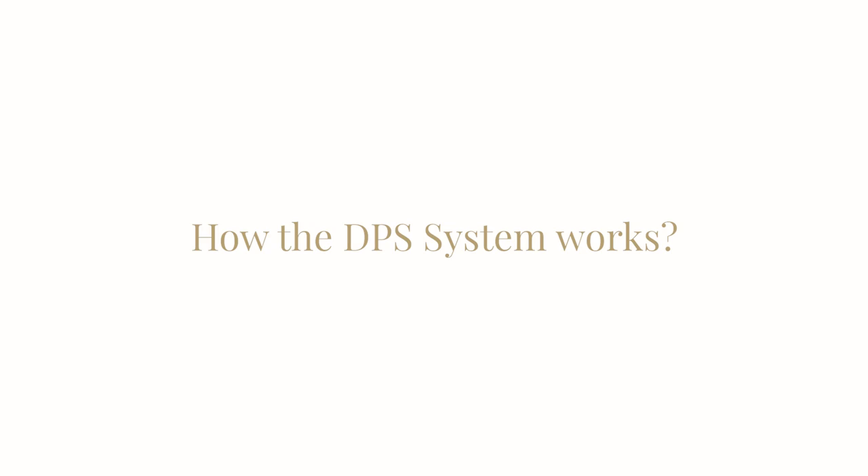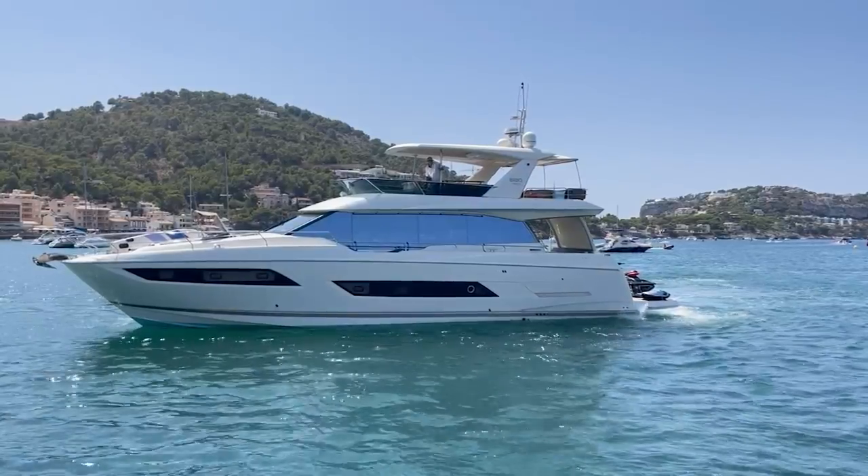There's also a retractable soft top in the middle, the Volvo Penta IPS joystick system with the electronic anchor called the DPS dynamic positioning, a beautiful bow area with a retractable bimini. So I think for the money she's a really great value.